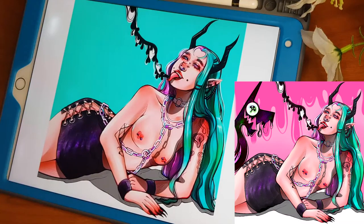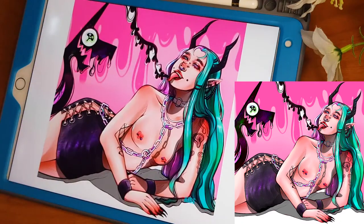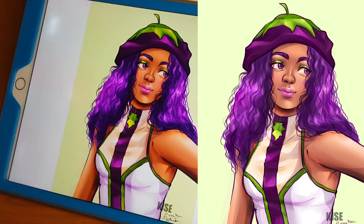This was for a Draw This In Your Style challenge. I just really liked the character so I wanted to give it a try myself. This is the pink version, which is the one I ended up submitting to the contest. I'll have the artist's name in the description below.